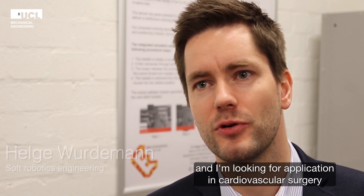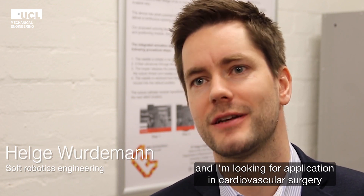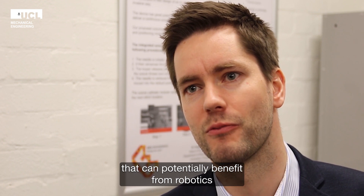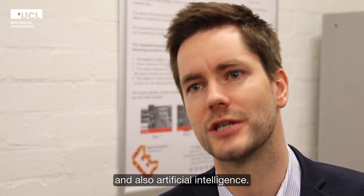I'm a roboticist and I'm looking for applications in cardiovascular surgery that can potentially benefit from robotics and also artificial intelligence.